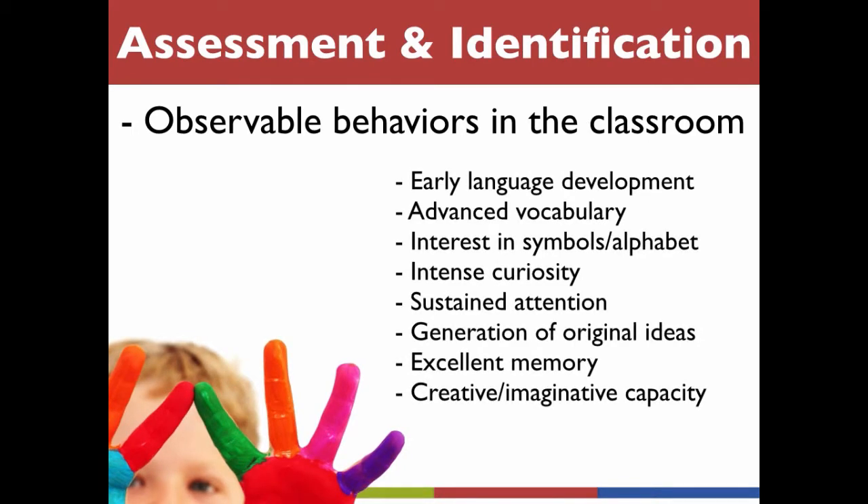Researchers at the Karns Center for Gifted Students at the University of Southern Mississippi have identified these cognitive characteristics that pre-K teachers should watch for: early language development, advanced vocabulary, interest in symbols in the alphabet, intense curiosity, sustained attention, generation of original ideas, excellent memory, and creative and imaginative capacity.